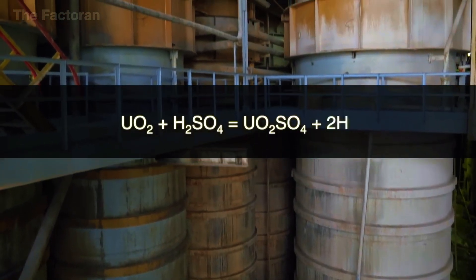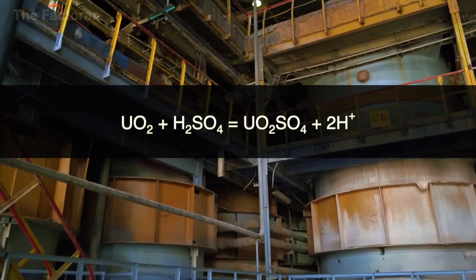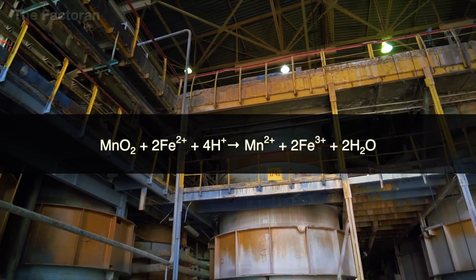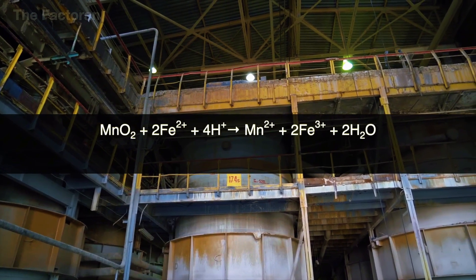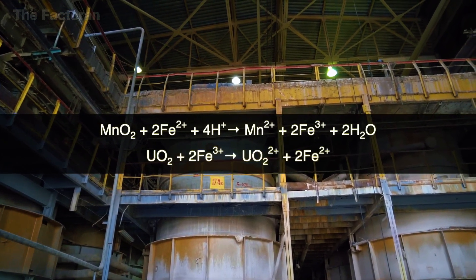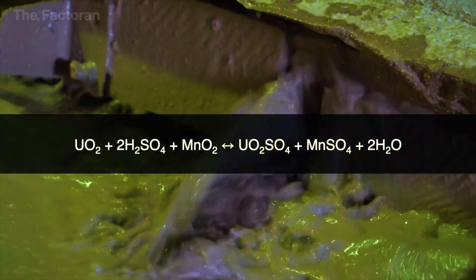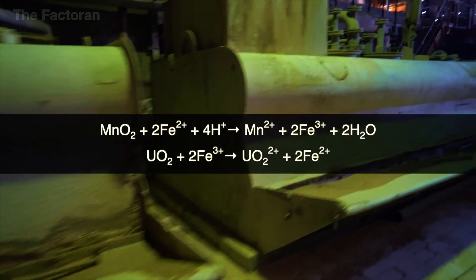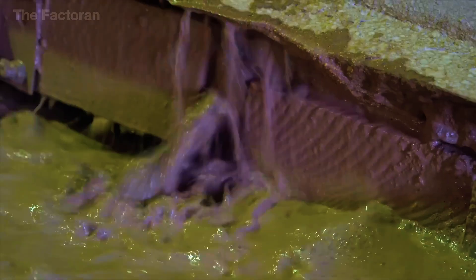In the chemical extraction stage, the slurry containing uranium ore is fed into massive industrial reaction tanks, where a series of complex chemical reactions gradually take place. Specialized reagents such as sulfuric acid, manganese dioxide, and iron salts are added in precise amounts, triggering the precipitation or transformation of impurities into stable, insoluble forms. Through this process, unwanted minerals like iron, manganese, and silicon are effectively removed, leaving behind a purified liquid solution in which the uranium remains fully dissolved.